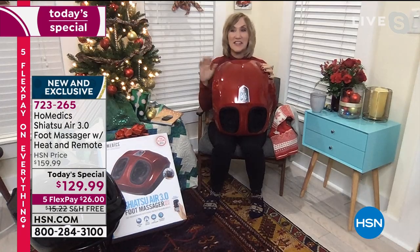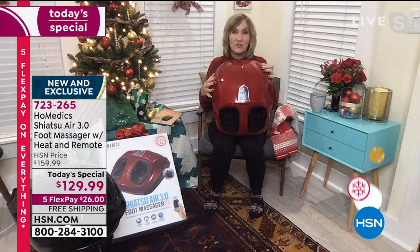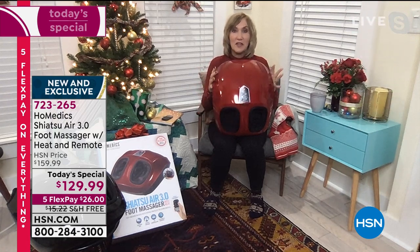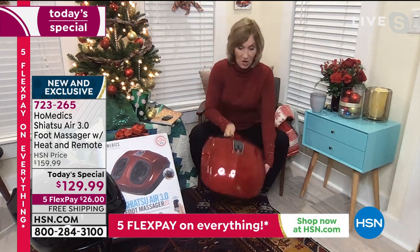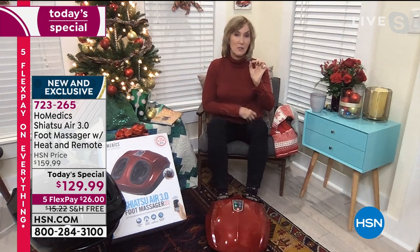This is HoMedics, the number one maker of massage technology, bringing you great massage products since 1987. This is the Shiatsu Air 3.0 — the best of the best. We took all of the features developed over years and put them in this machine. It's compact and portable — you can move it from chair to chair, room to room. I'm going to put it on the floor, put my feet in, touch that button, and immediately I'm feeling the Shiatsu. It takes a moment for the air compression to start.